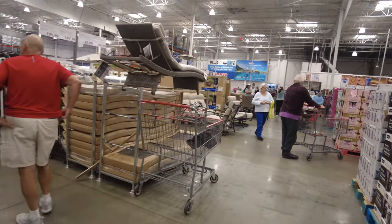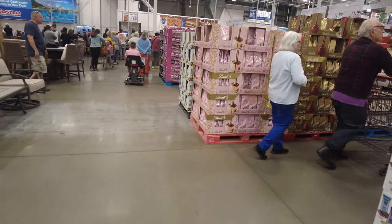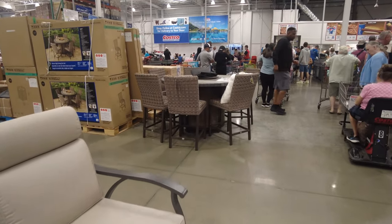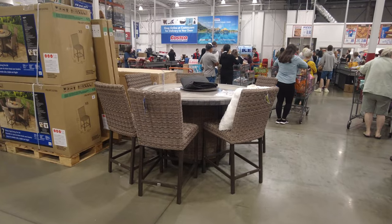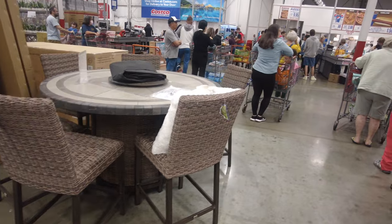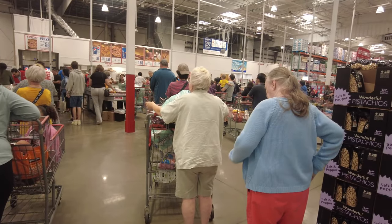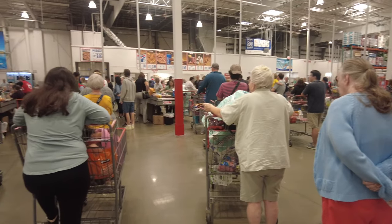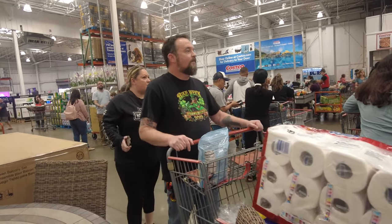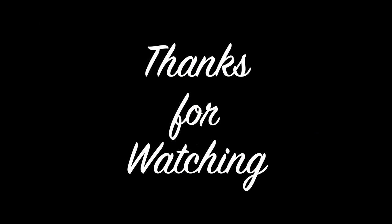I tried to leave the store earlier but got caught up because it was so busy. Here is the checkout section — everybody's trying to check out and the lines are very long. There's also another outdoor table and chairs set visible near checkout. I really hope you enjoyed this video! Let me know in the comments, and until next time — thank you so much for watching, don't forget to like, share, and subscribe. Allah Hafiz!